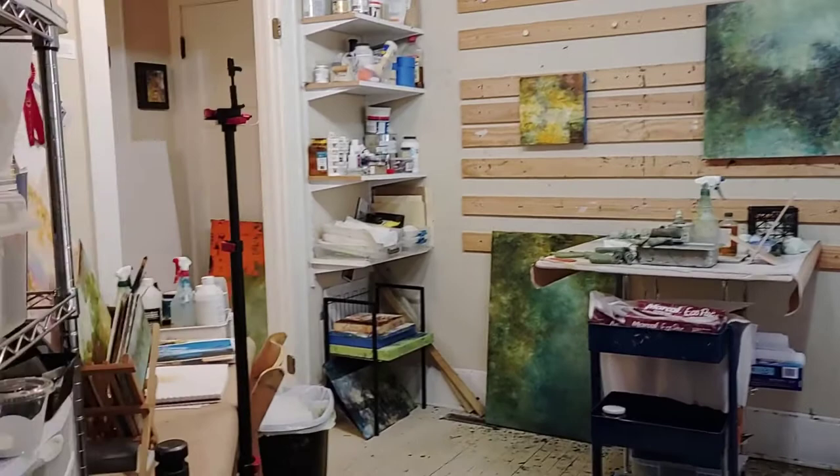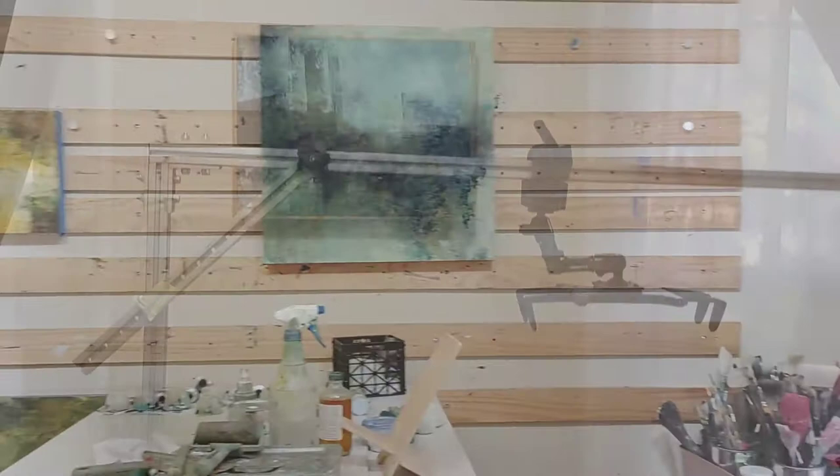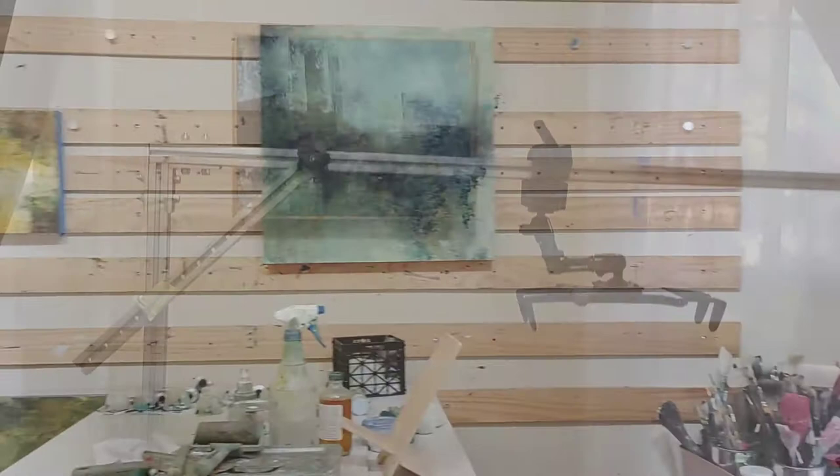Last but not least, this is where I do most of my painting and video recording. Thanks so much for joining me on this little walkthrough of my new studio expansion, and I will see you next time.